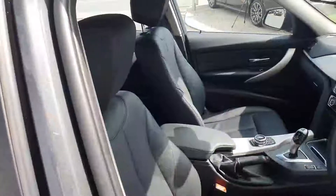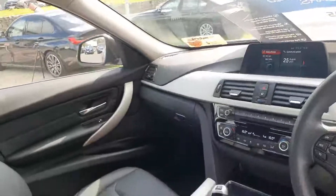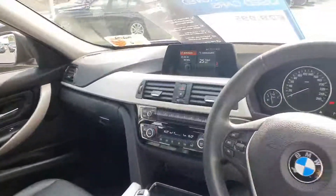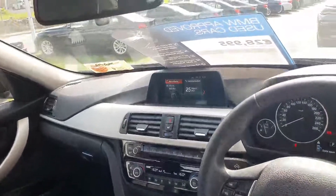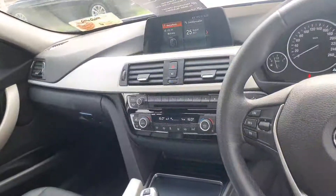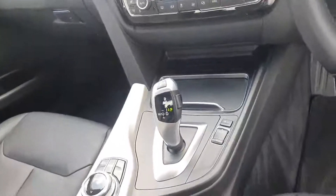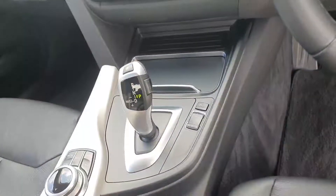Inside, the interior is finished in black Dakota leather with silver trim on the dash and on the door cards. It has BMW navigation, Connect to Drive, front heated seats, dual climate control, and an 8-speed automatic transmission with comfort, eco pro, and sport driving modes.